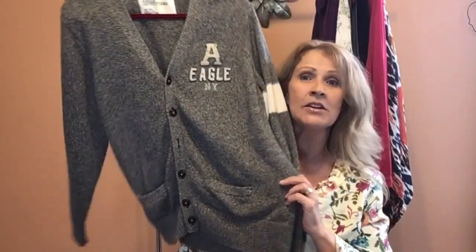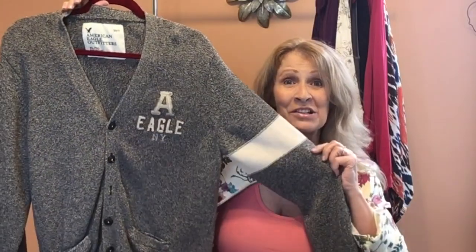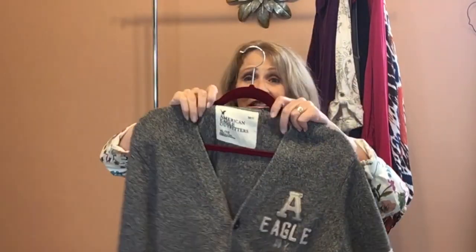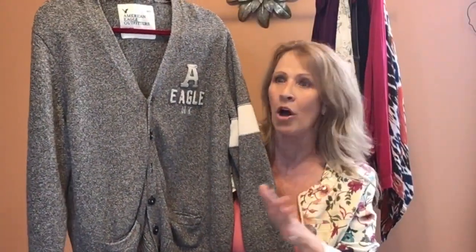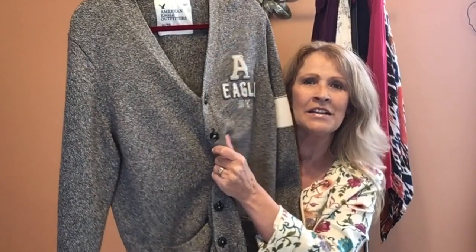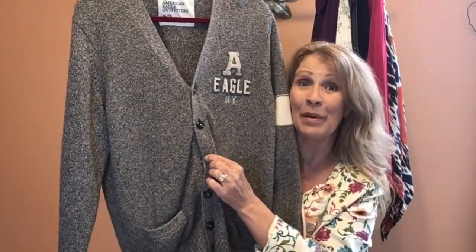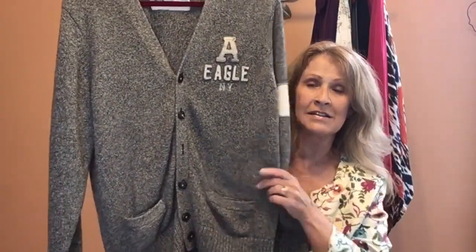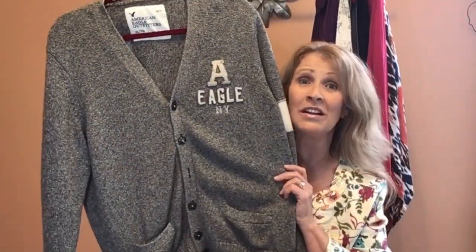All right, next up we have a cardigan sweater — a button front, V-neck style with a stripe around the sleeve. I always use the word 'varsity' when there are stripes on the sleeves. This is American Eagle, size extra large. I do pretty well with American Eagle — it's a brand people are looking for. It is missing a button, but these are pretty basic black buttons. However, these buttons are branded, so I'll have to add an unbranded button. I'll stitch one on and sell it, but I'm going to have to note it in the listing because of the branding.